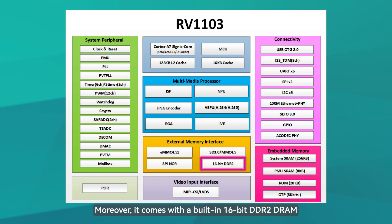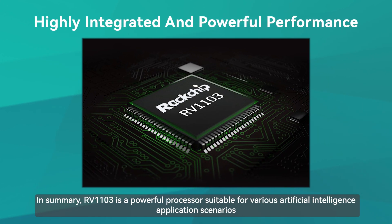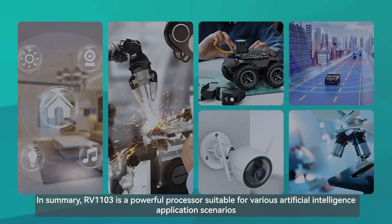Moreover, it comes with a built-in 16-bit DDR2 DRAM. It sustains demanding memory bandwidth with built-in POR, audio codec, and MAC PHY. In summary, RV1103 is a powerful processor suitable for various artificial intelligence application scenarios.